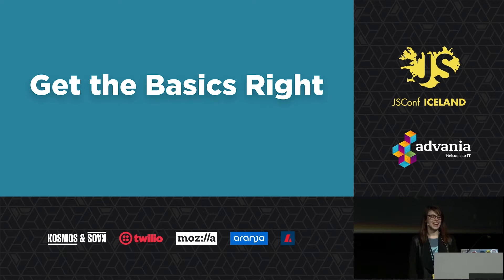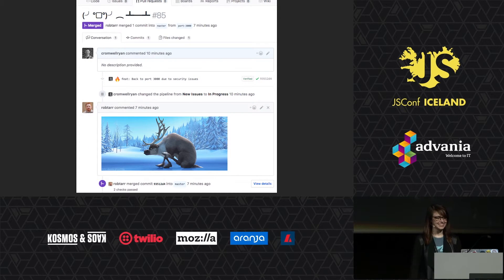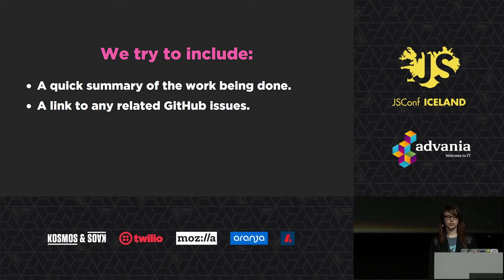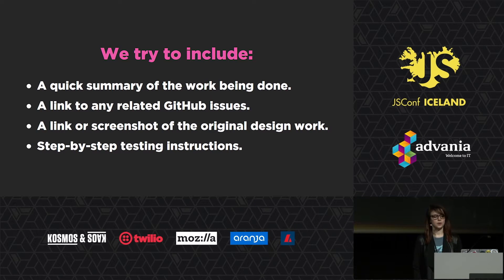Tip number two is get the basics right. A good way to frustrate your pull request reviewer is to send them something with absolutely no context. A few extra minutes to write a thoughtful PR description can go a long way. We try to include a quick summary of the work being done, usually matching your commit descriptions. Link to any GitHub issues or stories, especially if you're using something like Zenhub or Jira for Agile. A link or screenshot of the original design work if you're working on UI — I love screenshots in addition to design files because I don't have to open up Zeppelin every time. And step-by-step testing instructions, including how to run the linter or the tests, how to navigate to any new work, and how your new work is meant to function.